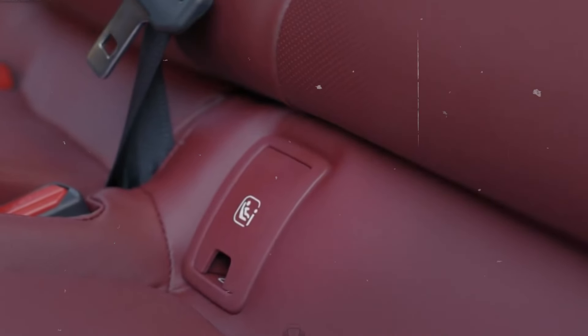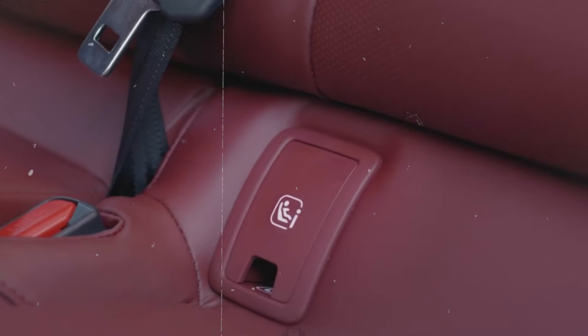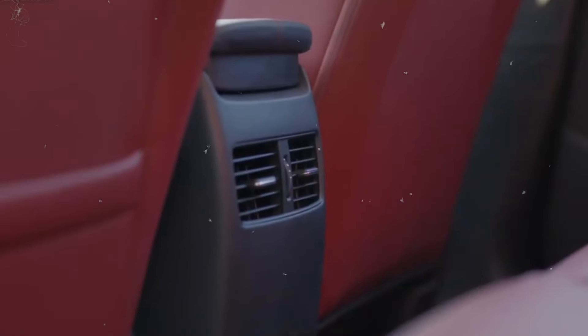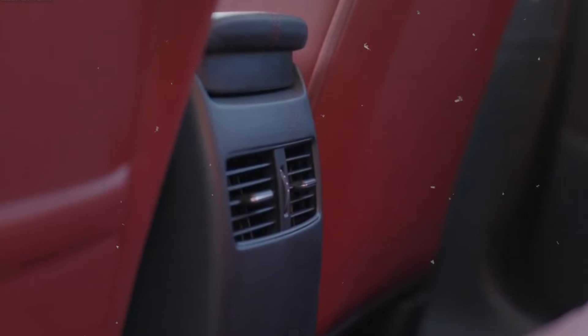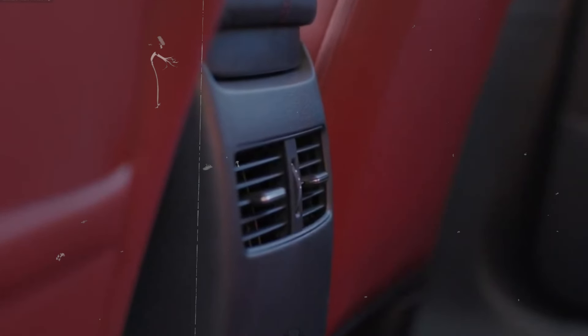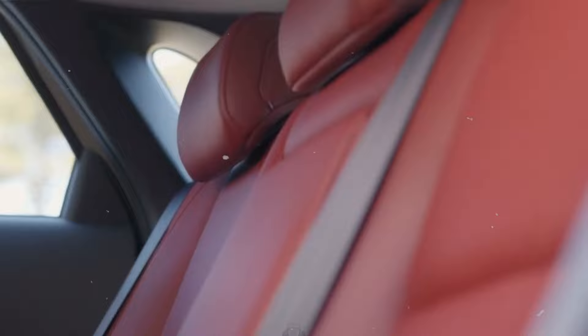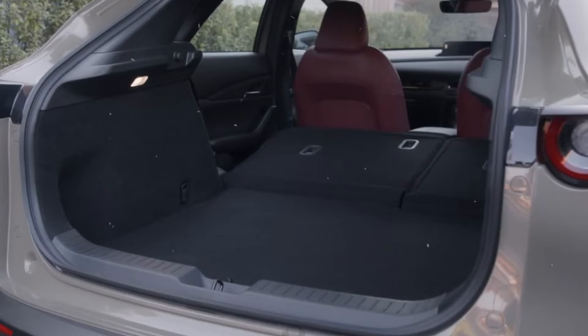The interior space is generous, providing ample legroom and headroom for both front and rear passengers. Flexibility is enhanced with foldable rear seats, allowing for increased cargo capacity when needed. The interior ambiance is complemented by adjustable ambient lighting, creating a warm and relaxing atmosphere. Dual-zone air conditioning allows the driver and front passenger to adjust their own individual temperatures for greater comfort. Additionally, the cabin is well insulated acoustically, minimizing external noise and ensuring a quiet and pleasant journey.